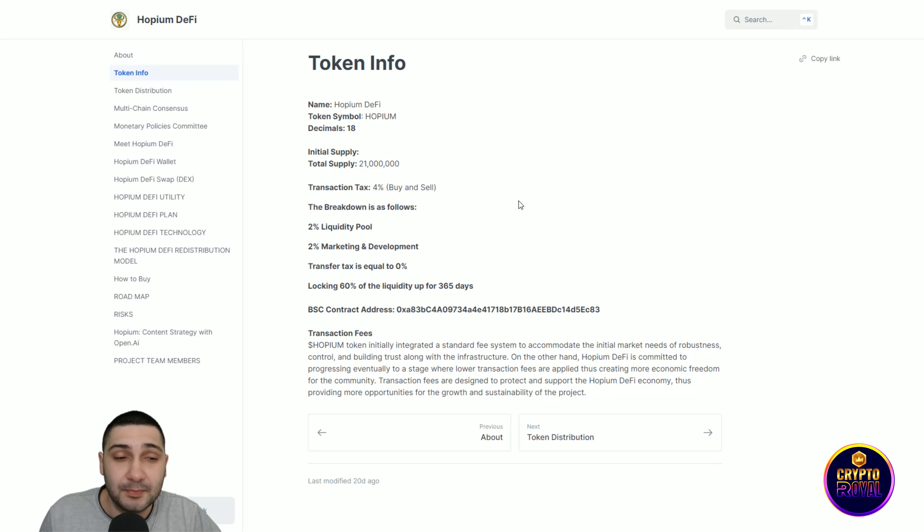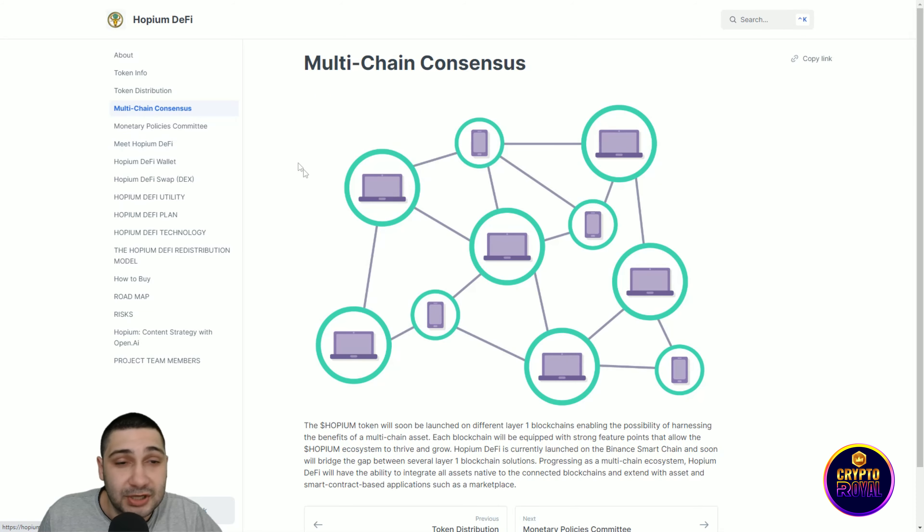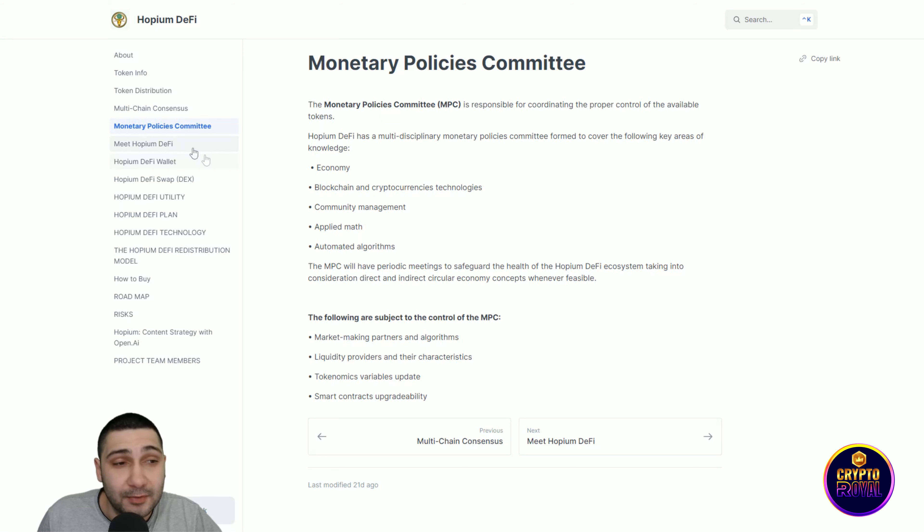If you want to learn more about the SAFU and other details, it's all in their whitepaper. The whitepaper covers everything you need to know about the project.